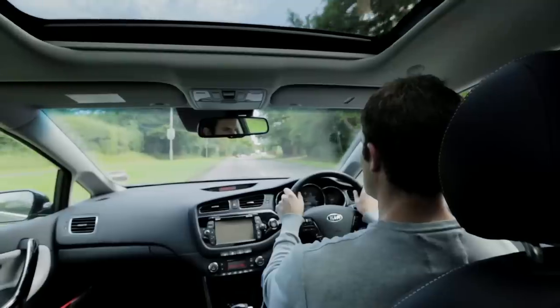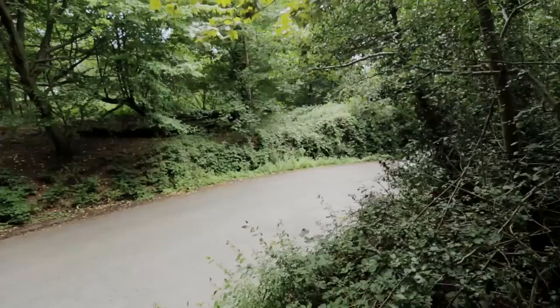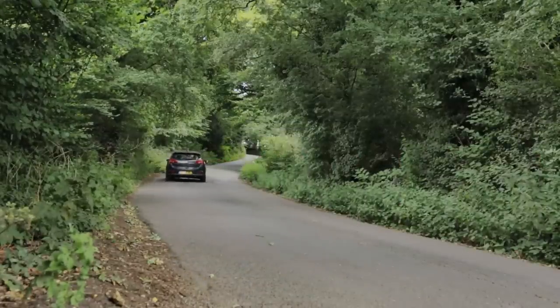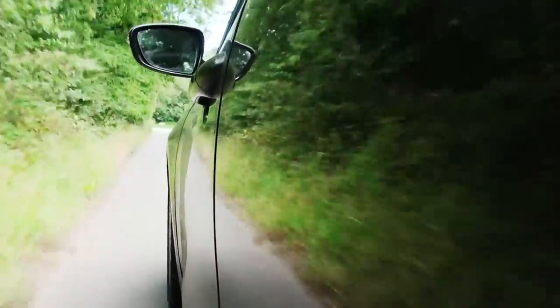So you shouldn't have any problems parking the Ceed, and like other Kias it's very easy to drive. The controls are light, and you can make the steering even lighter with the optional flex steering control — though we just wish there was a bit more feedback in corners. The Ford Focus is still more fun to drive. The Kia's ride is firm but comfortable, but again it's not up there with the best in class, especially on the larger 17-inch wheels fitted to this car.